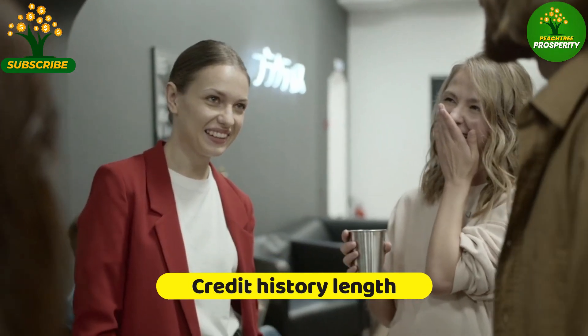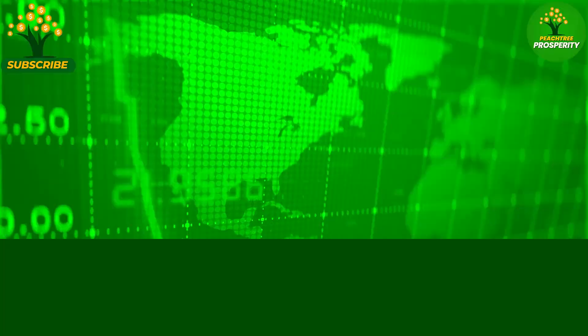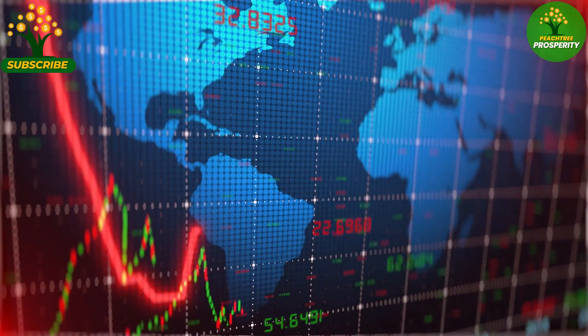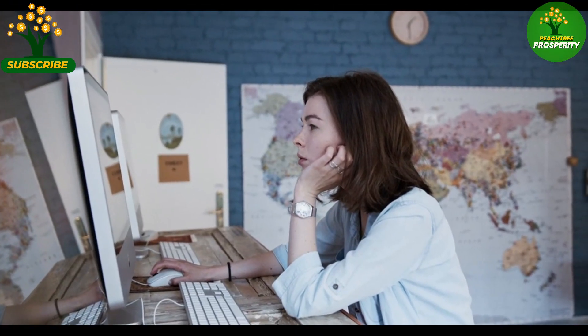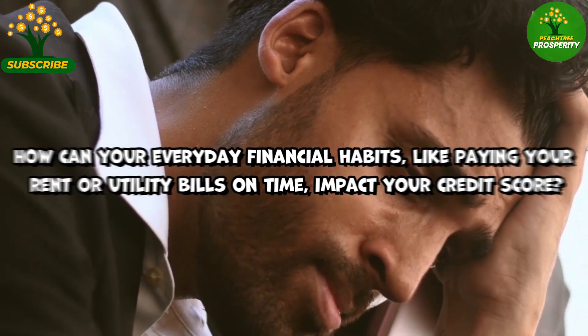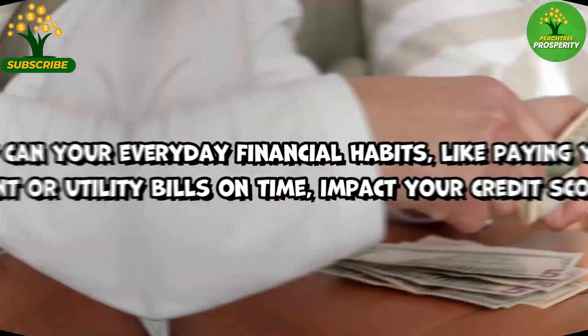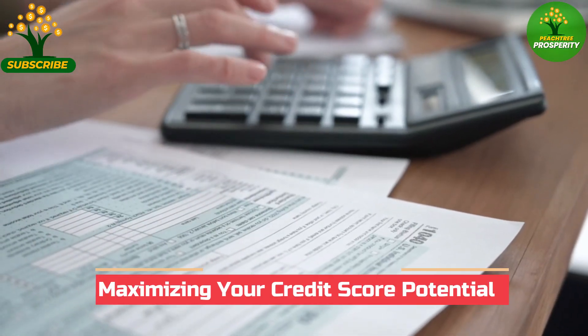The length of an individual's credit history plays a role in FICO scores, as a longer credit history provides more data for lenders to assess creditworthiness. How can your everyday financial habits, like paying your rent or utility bills on time, impact your credit score and maximize your credit score potential?